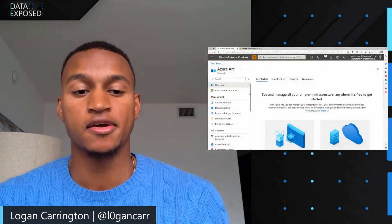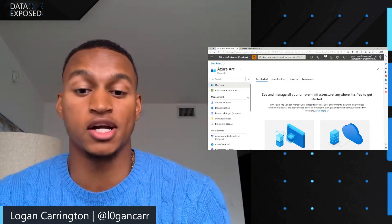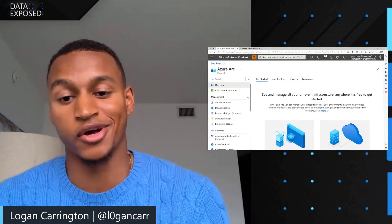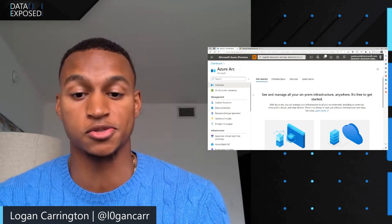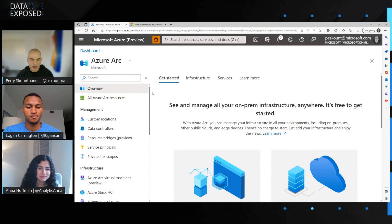I wanted to turn it over to Perry, where he'll discuss the process of signing up, getting ESU patches through the Azure portal, and so much more. As Logan mentioned, if you fall into that category of running SQL Server 2012 and want to remain on-premises, one of the options — the last resort, actually — is to purchase the ESUs and then go over to the portal to register those SQL Server instances.